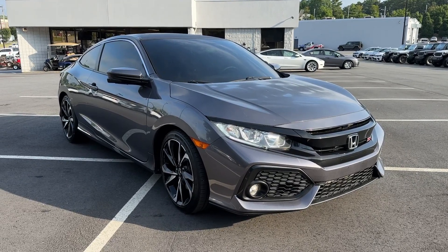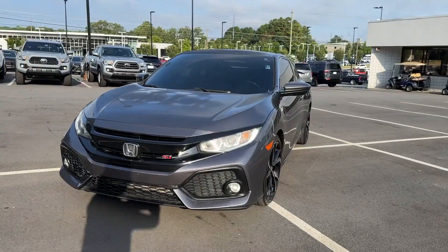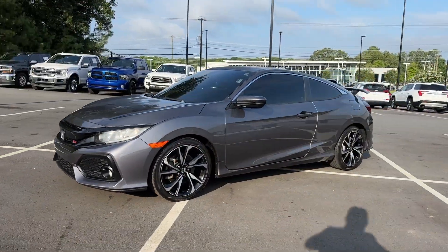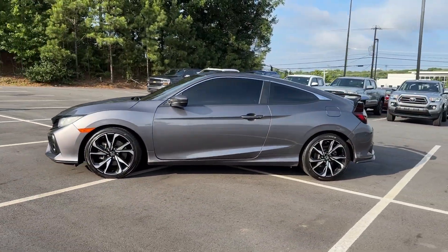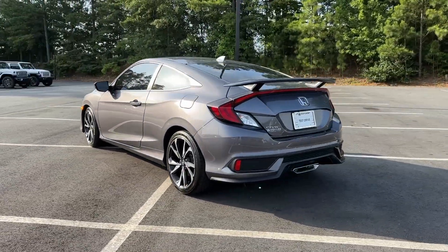Hop into the 2018 Honda Civic. You'll fall in love with the Civic Sedan, the practical compact that delivers smooth, responsive, powerful performance, advanced safety technology, refined looks and industry-leading efficiency.